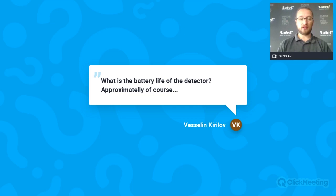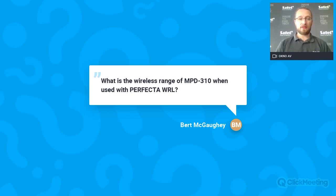What is the battery life of the detector? It's roughly the same as the MPD 300 — from two to three years, depending on the placement of the detector and of course the eco mode inside the detector. There are many things that can increase or decrease battery life, but in many cases it's two to three years. What is the wireless range of the MPD 310 when used with Perfecta WRL? It's up to 600 meters in open area — exactly the same as other detectors, and actually about 100 meters more than the older MPD 300.